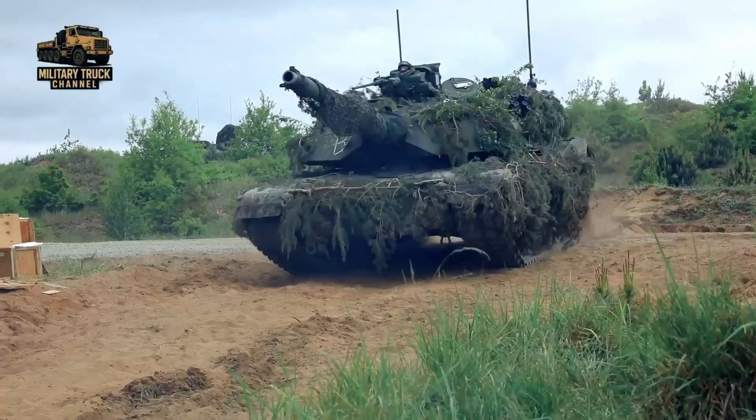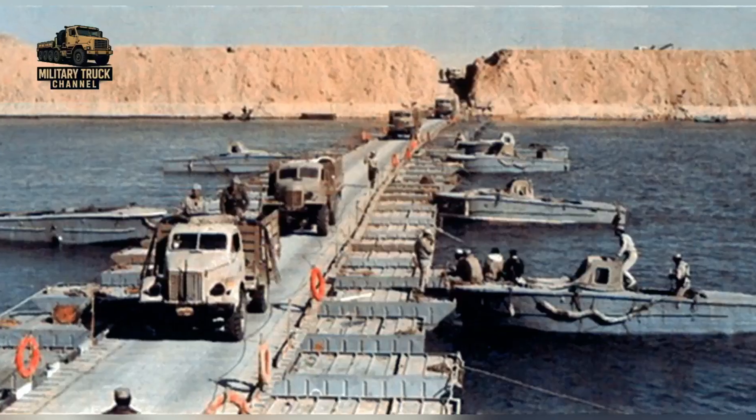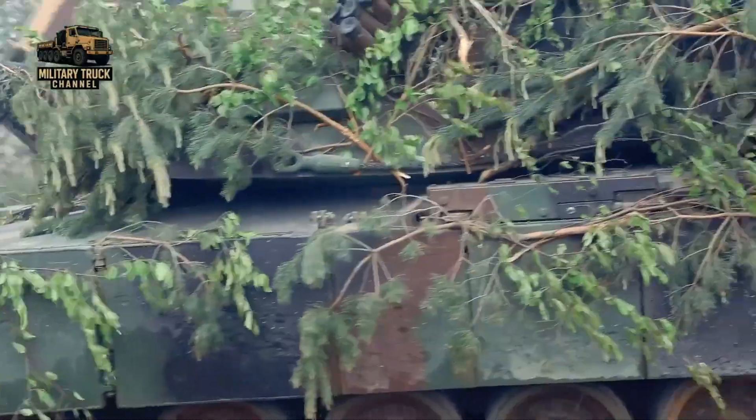But the battlefield is filled with obstacles: rivers, canals, destroyed bridges, and rugged terrain that can stall an entire army.